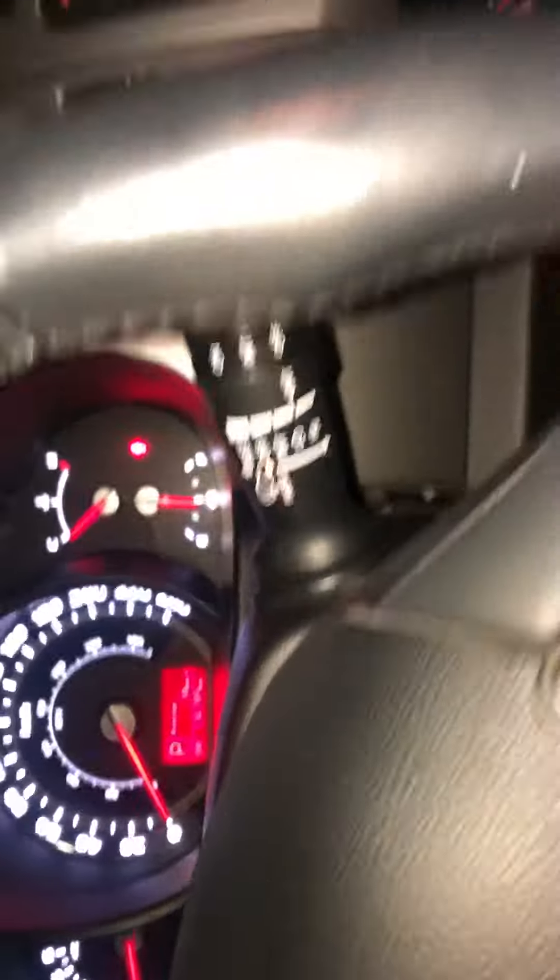On the inside, it does have power locks, power windows, and power seating that are also heated. On your steering wheel, you have the hands-free display where you can use voice command and answer phone calls. Take a look at the speedometer — it does light up. There's pretty beautiful ambient lighting in this vehicle.